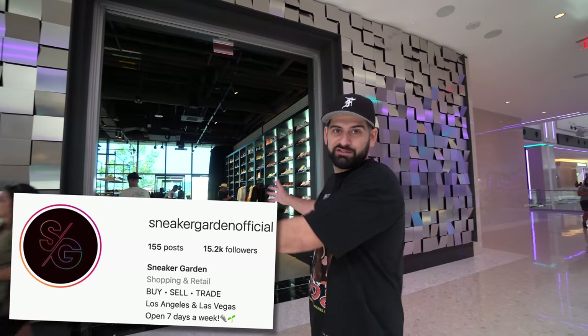Alright guys, so we are outside of Sneaker Garden right here. We're going to pull up, see what they have. Just based on what I see from the outside of the store, it's a beautiful store inside. So we're going to check it out, see what they got. Let's go in.